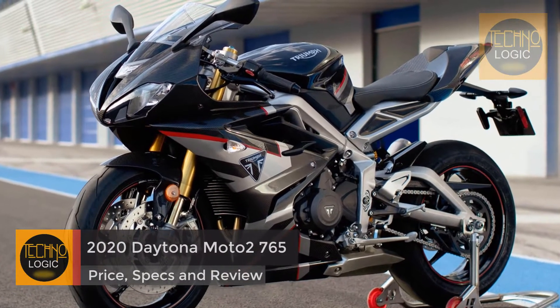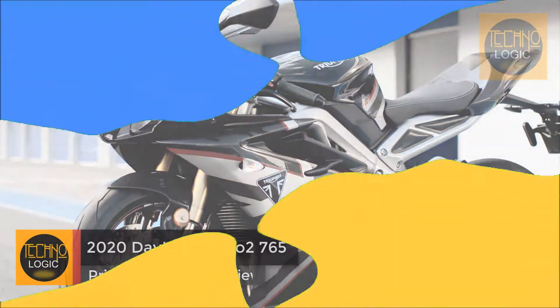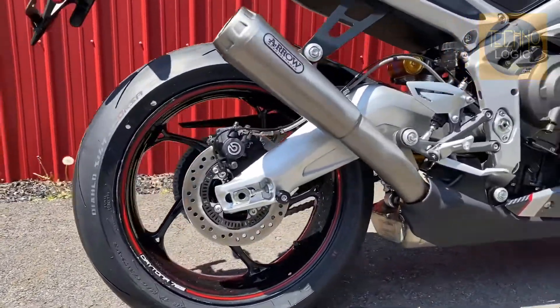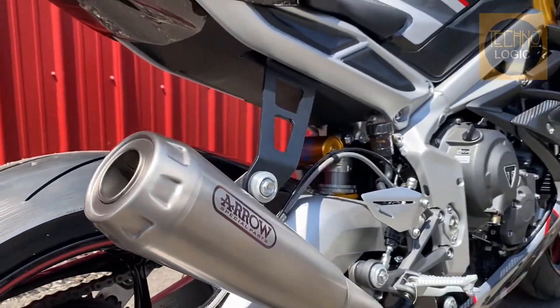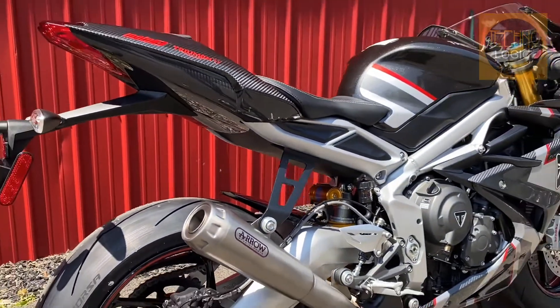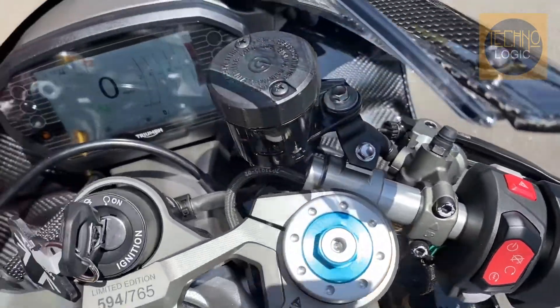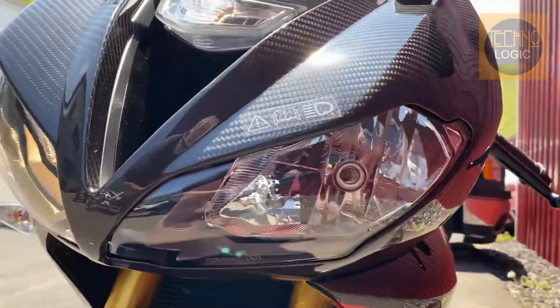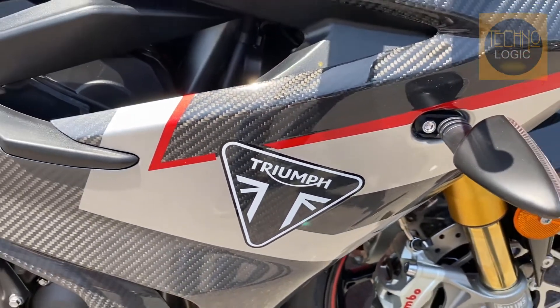Triumph has confirmed it will be releasing a limited production run of its new 765 Daytona, bringing just 765 units into the United States for early 2020. Each bike will be a limited edition, individually numbered with the number laser etched into the billet machine top clamp. That sets the tone for the rest of the components on this bike — expensive kit that rarely makes its way onto a regular production machine.